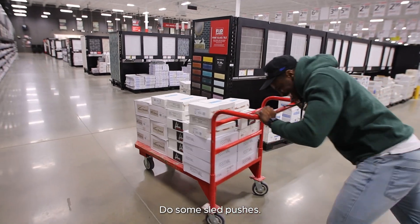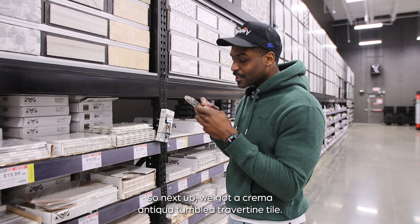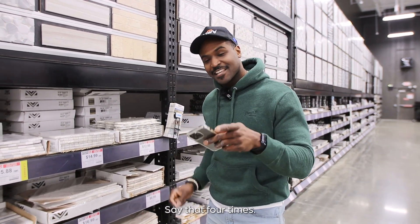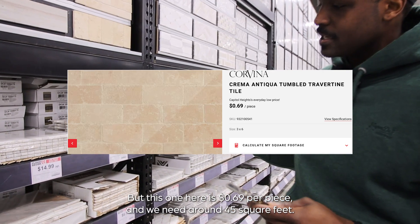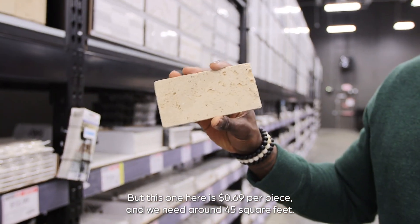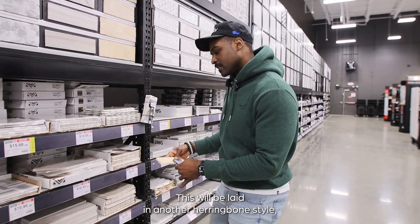We're doing some sled pushes! Next up, we got the Crema Antiqua tumbled travertine tile — say that four times. This one is 69 cents per piece and we need around 45 square feet. This is going to go in our mudroom — as soon as you walk into the property from the side entrance.